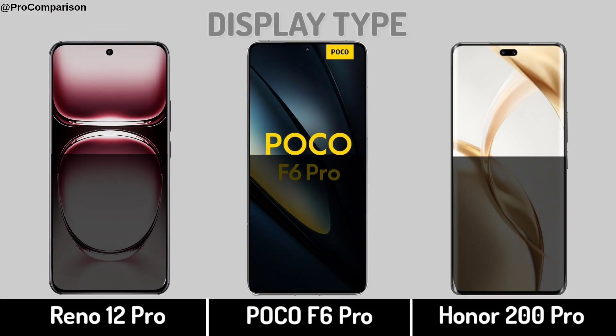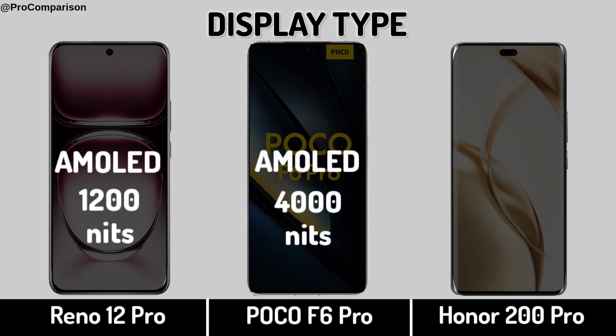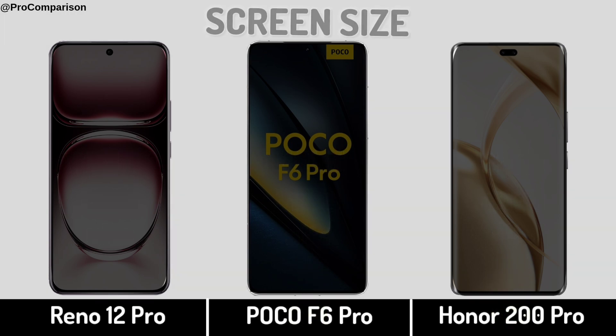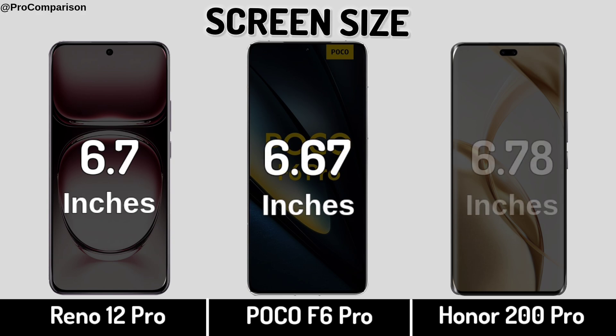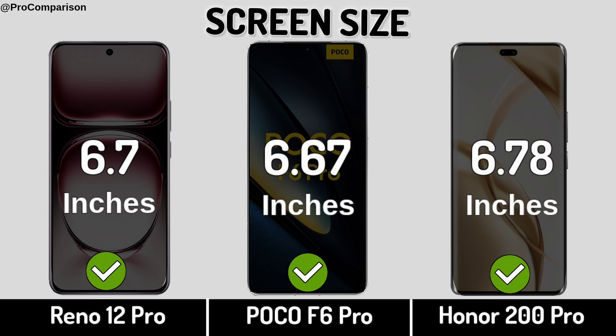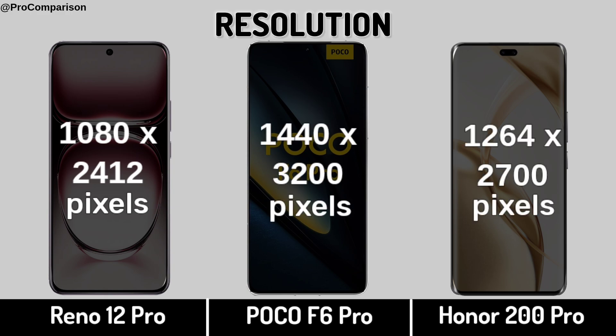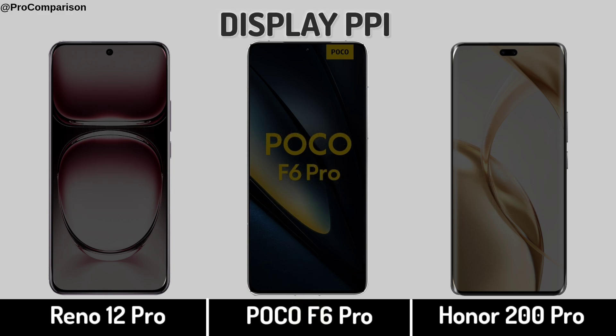Now for Display. Display Type, Screen Size, Display Resolution, Display PPI.